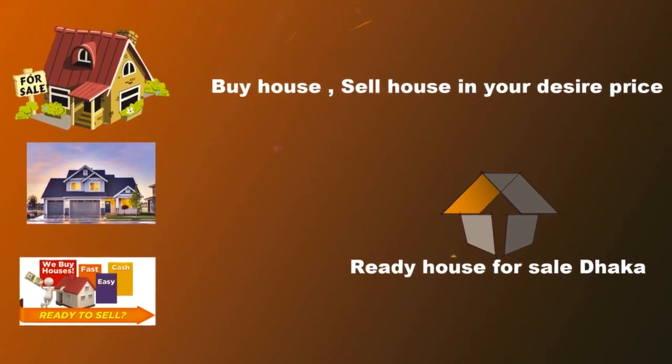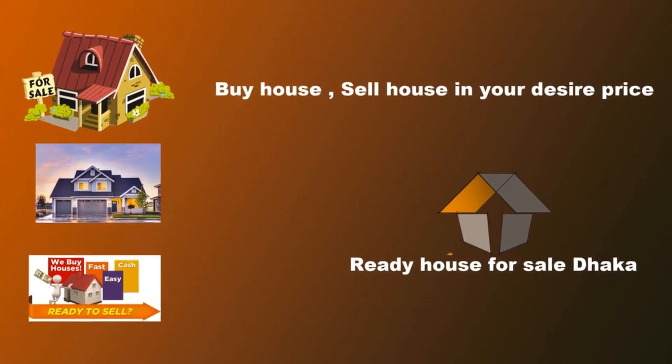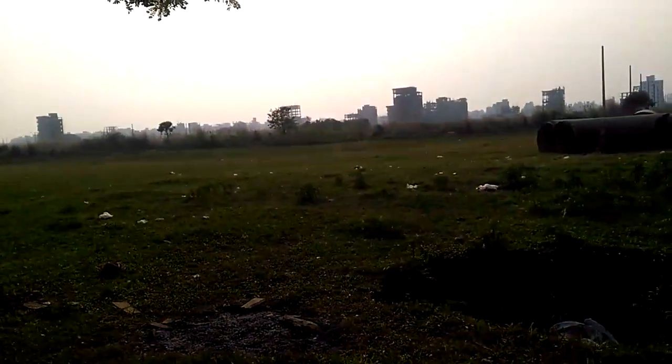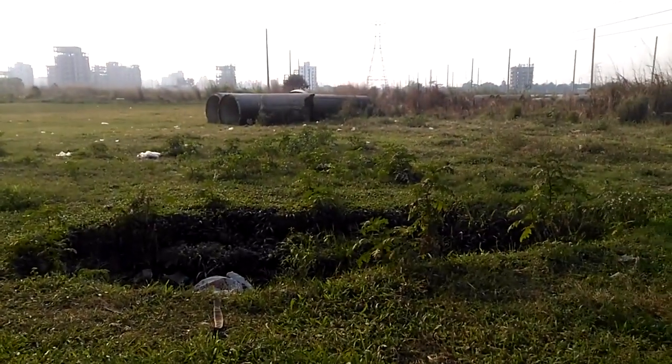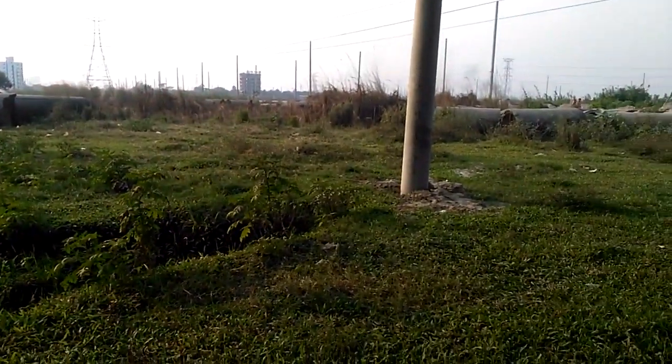Dear viewers, welcome to our channel, Ready House for Sale Dhaka. Here we have our Ready House, Flat, Plot and other property information. Hello everyone, welcome to our channel, Ready House for Sale Dhaka.